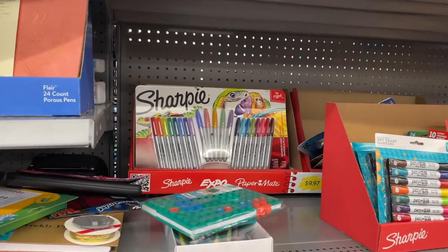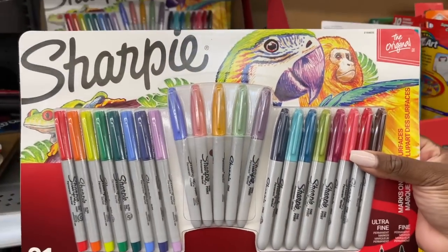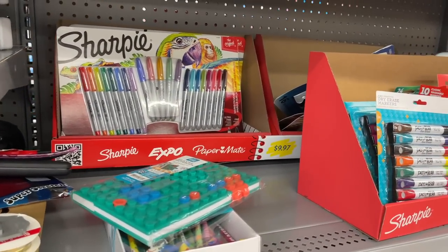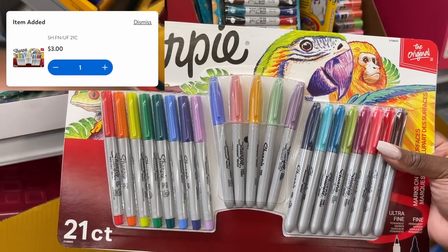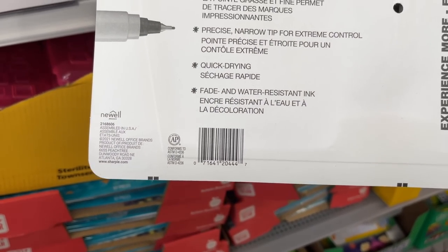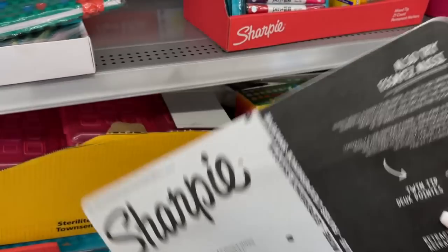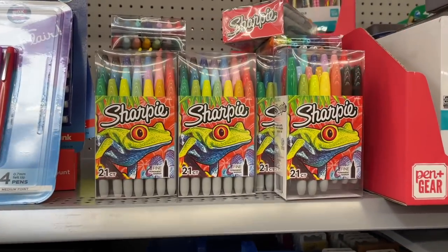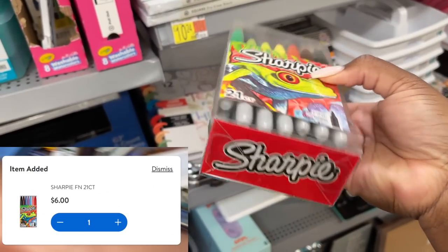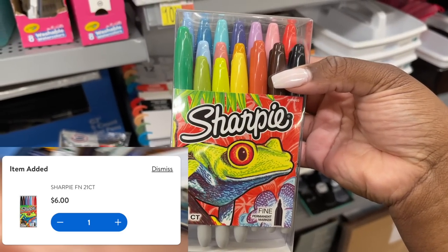The first thing I wanted to look for was these Sharpie markers — I wanted to grab some for my son and donate them to his art teacher. Sharpies are pretty expensive; these are normally like $9.97 for the pack. In my store they are marked down to just $3. Here is the barcode information. I've already scanned them to confirm. I'm grabbing three packs. These Sharpie sets right here are $6 — a 21-count box — and here's the UPC.